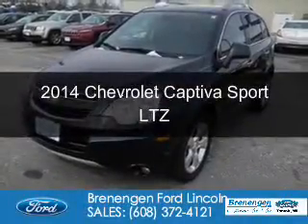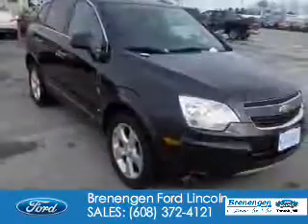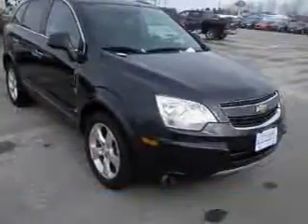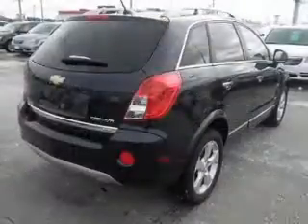This is a used 2014 Chevrolet Captiva Sport. It's powered by front-wheel drive, a 2.4-liter four-cylinder engine, and a six-speed automatic transmission.